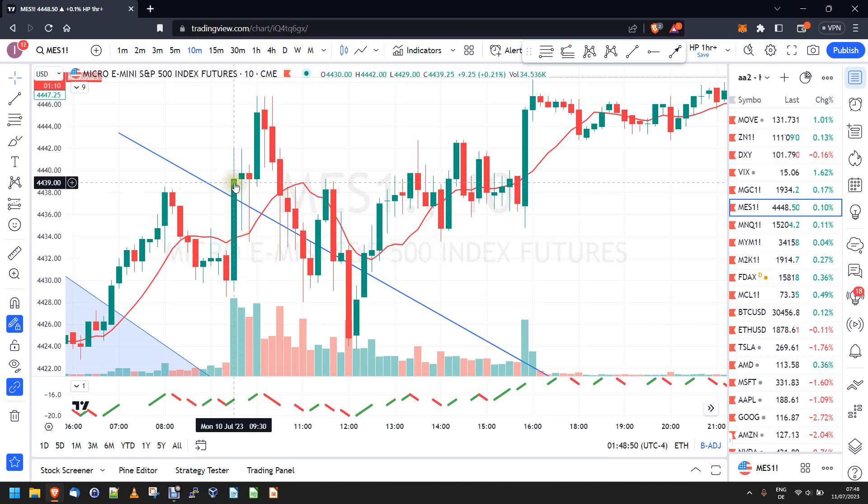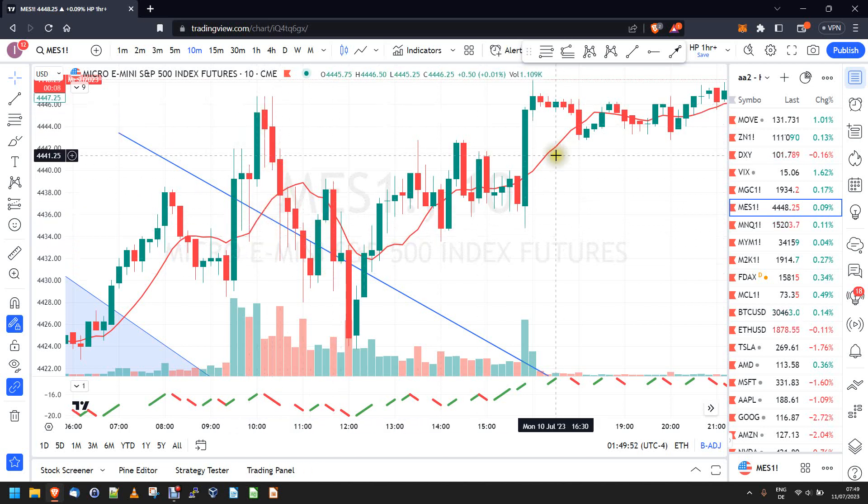Candle number two after the open — long wicks, the market is undecided. Candle number three, still undecided. Candle four is okay, solid, but then another undecided candle follows. If I look at the first eight candles and get, say, three out of eight where the wicks are at least 70% of their overall candle size, I don't want to trade the markets. Sometimes you get that effect and the market still goes up — that happens — but we want to work with probabilities. The probability that the market will find direction after a chop like this is not that high.